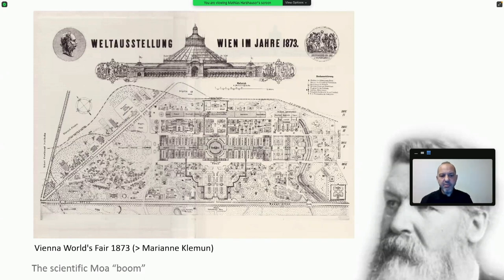The next big step for moas in Vienna was the Vienna World Fair in 1873 — we already heard about this in a former talk, so I won't go in depth here. But as you heard, several mounted skeletons of moas were stars of the exhibition in the New Zealand pavilion.